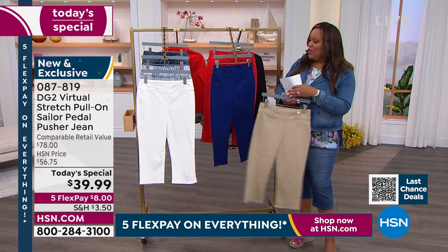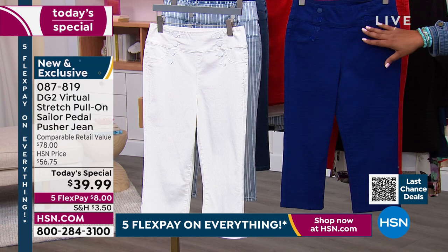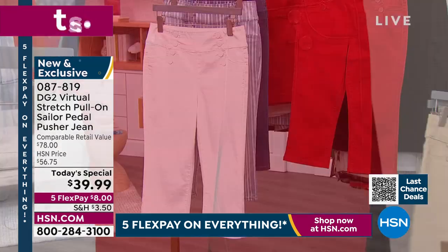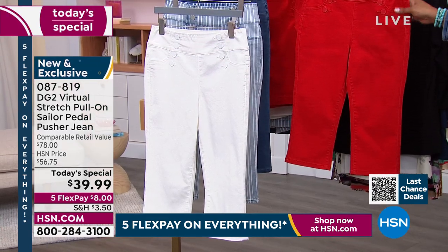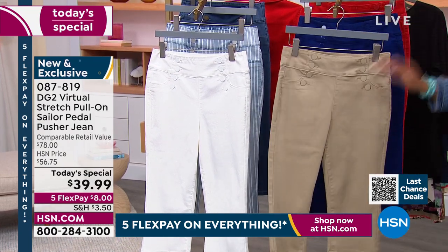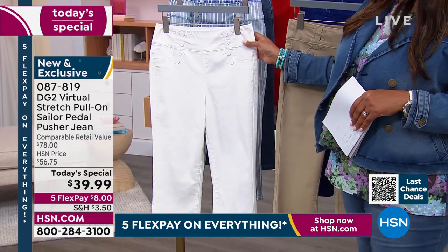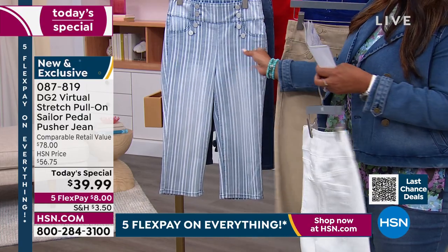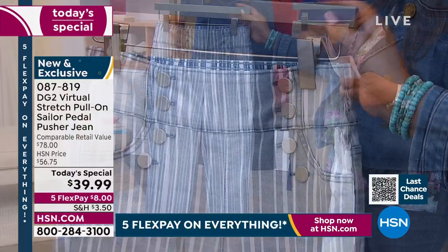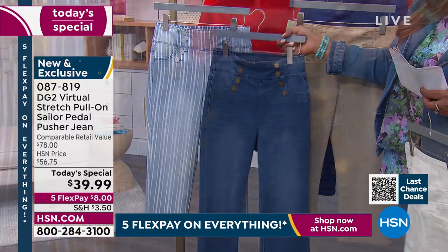We have it in taupe, navy — this is the first time we've offered navy in a denim color, and it's really a beautiful kind of royal blue. We also have it in red, which is the most limited — think Americana. We have it in white, and white jeans and pedal pushers go so fast. We have the chambray stripe, which is very popular. The two top sellers are the chambray stripe and the mid-tone, which I'm wearing right here.